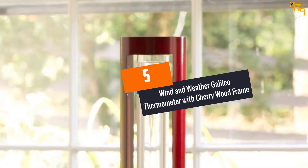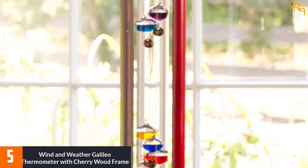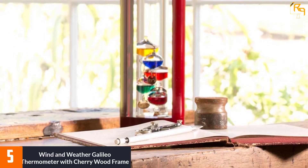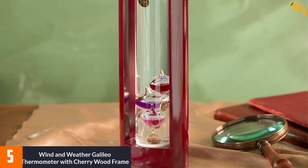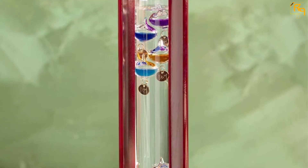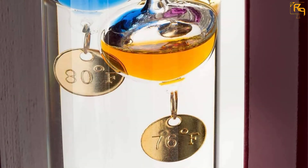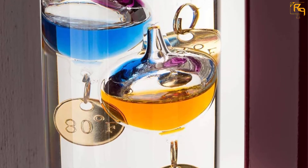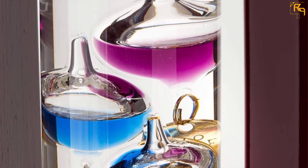At number 5: Wind and Weather Galileo Thermometer with Cherry Wood Frame. This Galileo thermometer is designed with high-quality materials. It features a unique design construction making it convenient and reliable to give accurate temperature measurements. The thermometer measures 2.8 by 2 by 18 inches and weighs 1.95 pounds. It is a freestanding product that shows temperature changes with every rise and decrease of glass bubbles, and comes with a satisfaction guarantee.